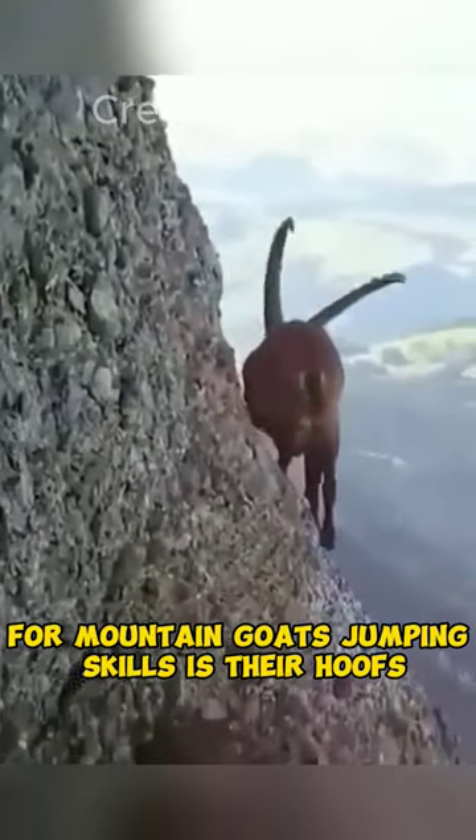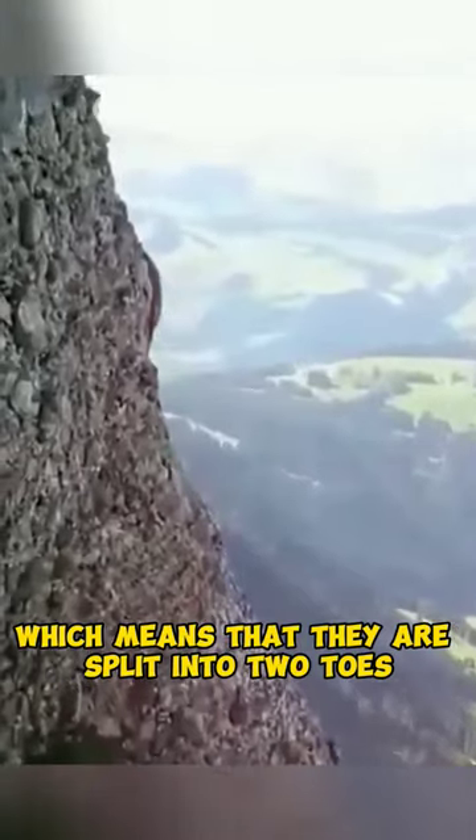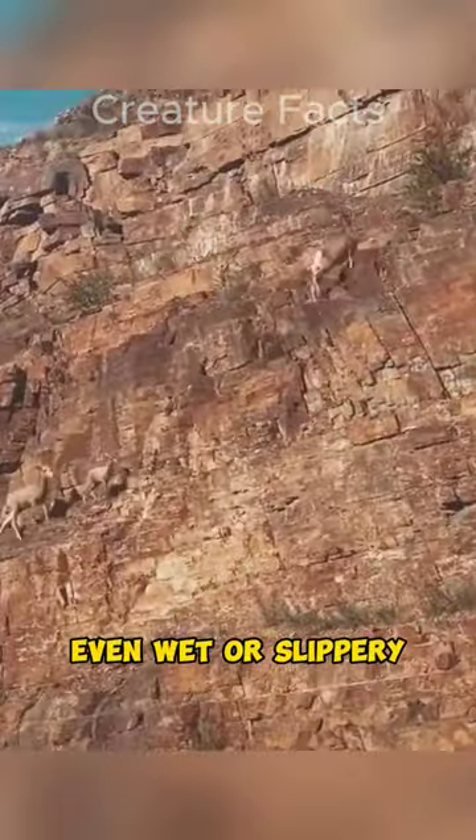Another reason for mountain goats' jumping skills is their hooves. Their hooves are cloven, which means that they are split into two toes. This gives mountain goats a good grip on rocks and other surfaces, even wet or slippery ones.